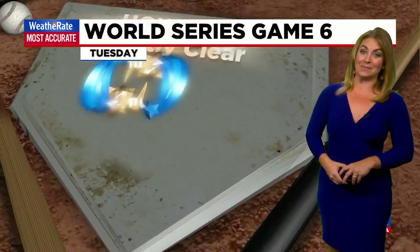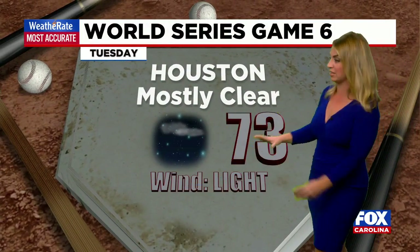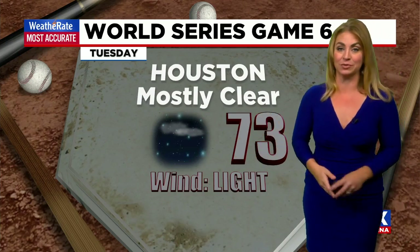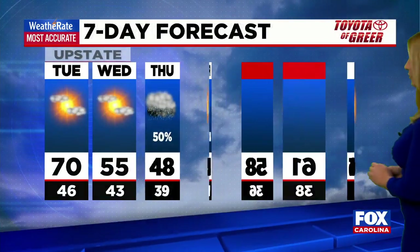The World Series Game 6 is happening tonight. Down in Houston, it'll be mostly clear, temperatures in the lower 70s with a light breeze — really beautiful baseball weather. We'll see if they happen to close the dome on the stadium, but it does look nice if they keep it open. No problems weather-wise there.